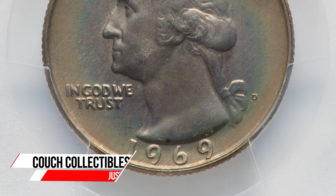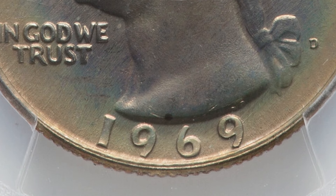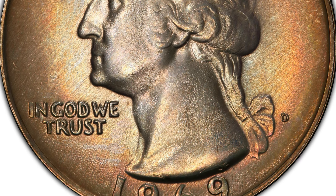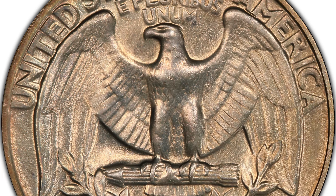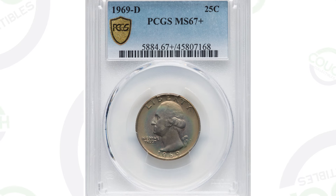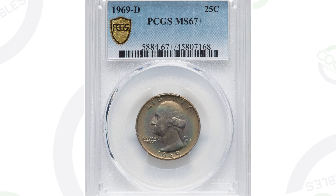If you have a quarter from 1969, you want to look for things that can make these coins valuable. Welcome back to Couch Collectibles. This Washington quarter is the Denver-minted quarter from 1969 — you'll see that D mint mark on the obverse. This coin ended up selling for $528. Why would a 1969 quarter sell for that much? It's because of its condition — it is graded at a mint state 67 plus, and that is where all the value comes in.